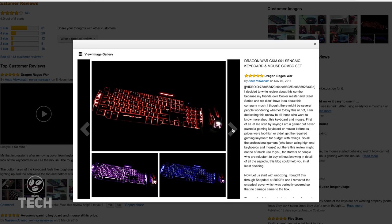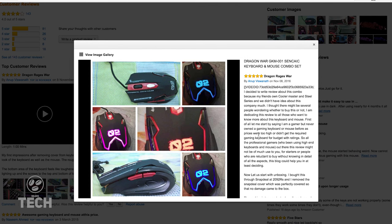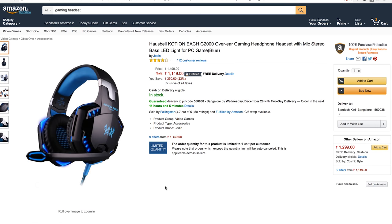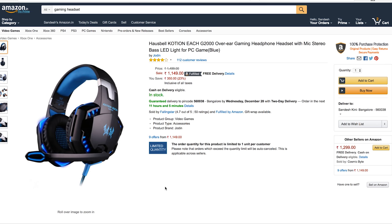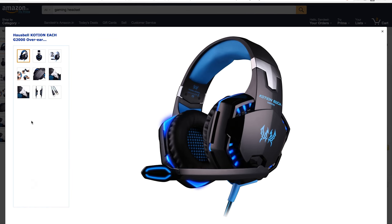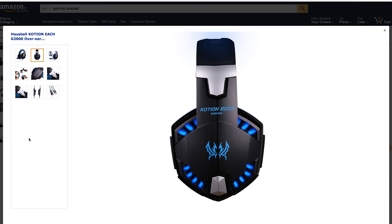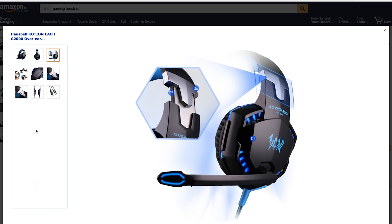The logos next to the keys light up too — some might call it gaudy, but it's charmingly over the top. The cables on both are braided and for a price of 2,200 rupees, you're getting a great set. Finally, to complete the setup, the headset of choice is the Koshin EACH G2000 over-the-ear headset available for 1,200 rupees from Amazon. It sounds good with ample padding on the headband and earcups, comes with a built-in mic that reviewers have called decent enough, and you get blue LED lighting around the cans.